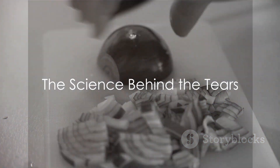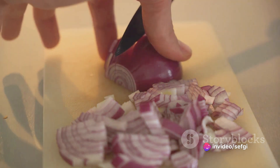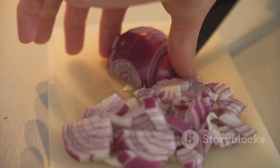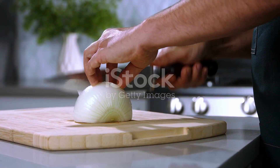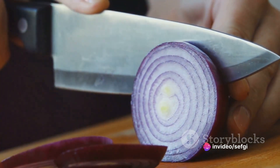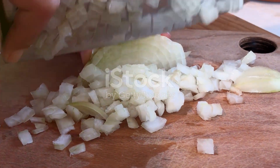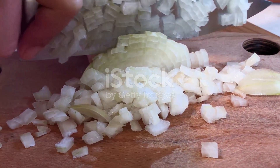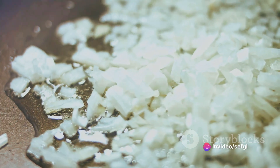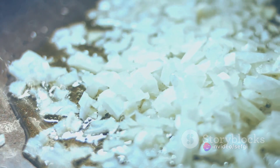To understand our tearful reaction, we need to look at what happens when we slice into an onion. Imagine each onion as a tiny chemical factory, full of potential energy just waiting to be released. When the factory's walls — or in this case the onion's cell walls — are breached, it sets off a chain reaction. When you cut into an onion, you're breaking open cells, releasing their contents into the air. Among these contents is a little enzyme called allinase, which sets off a chemical reaction that produces a molecule called synpropanethyl S-oxide, or SPSO for short.